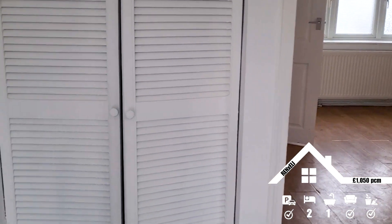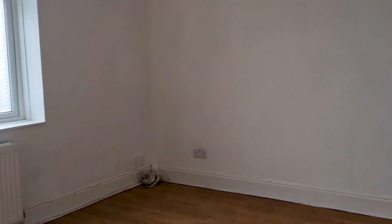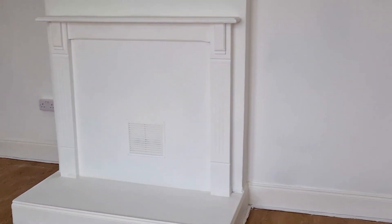I was looking at this property — £1050 a month. We actually came about this property because the person said, 'Look, I've got another property, you can come and have a look at it.' So we drove there, and this is what he showed us.